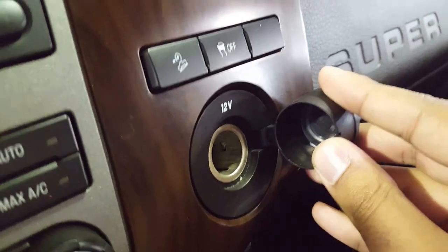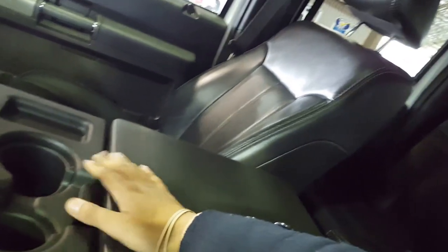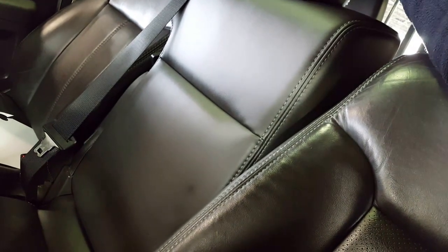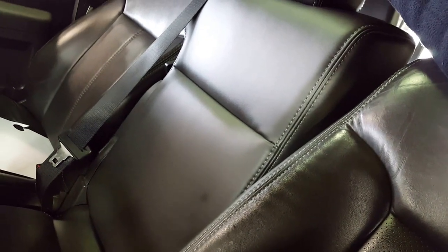The climate controls are right there, and both the driver and passenger seats are heated and cooled. You also have an outlet and a couple of cup holders, as well as a sunroof up top and a large center compartment. If you do have three people up front, just pull the seat back and you have three separate three-point harness seat belts.